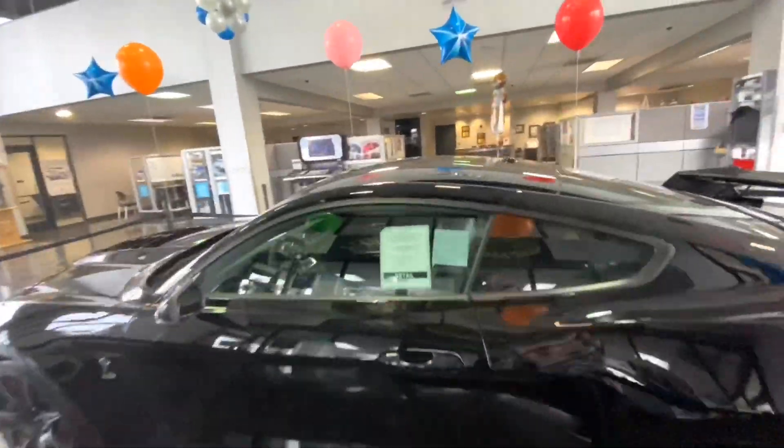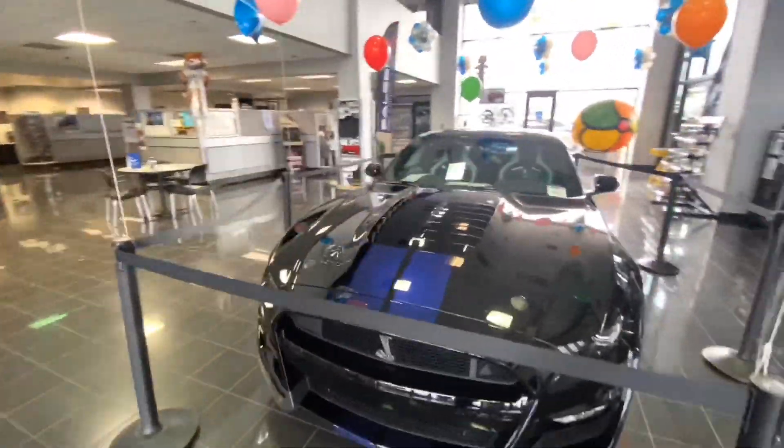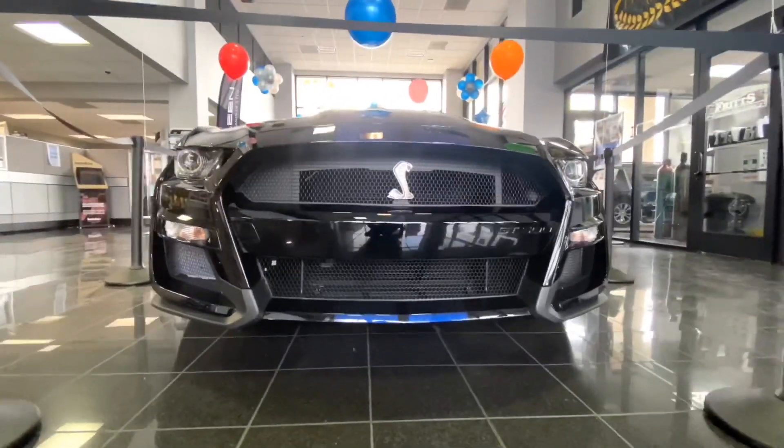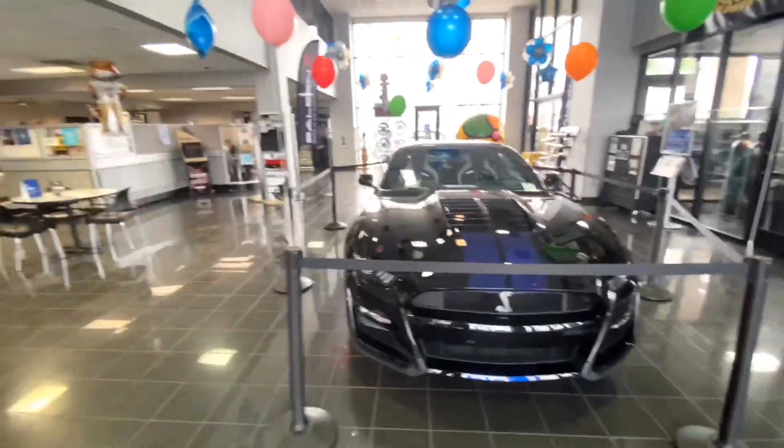The interior is a seven-speed DCT and has the carbon fiber dash and the Recaros, of course — don't forget those. And no back seats. That's pretty much it guys, hope you enjoyed today's video. Drop it down in the comment section what you guys think of the 2020 GT500 and catch you on the next one — peace.